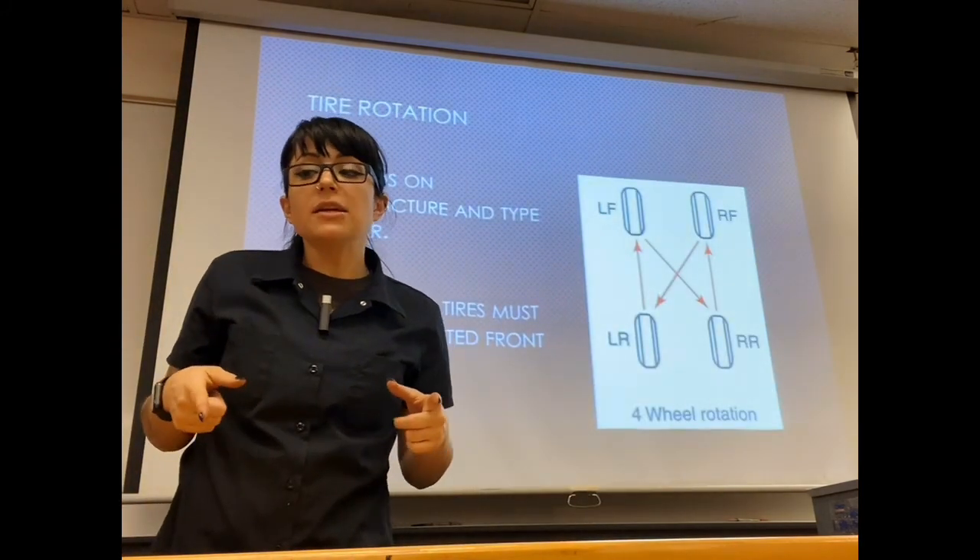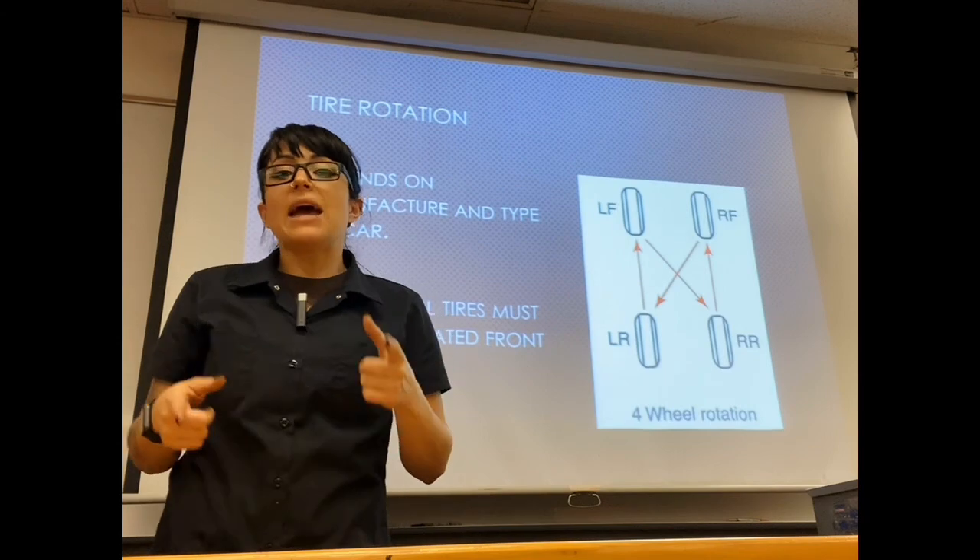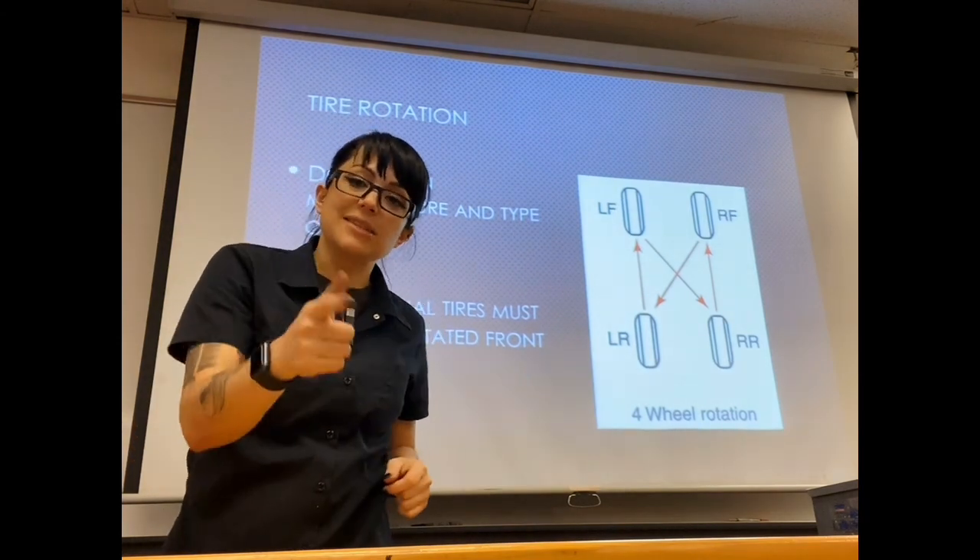In the next video, we're going to talk a little bit about tire rotation and tire imbalance. I will see you guys in the next video.